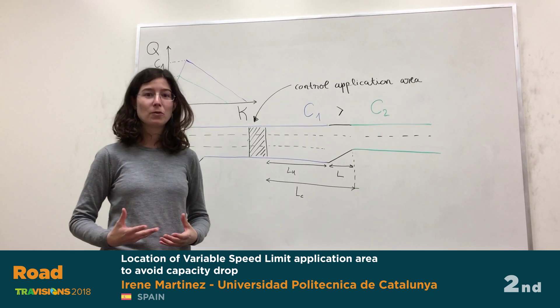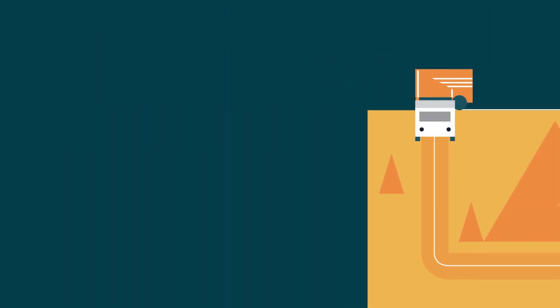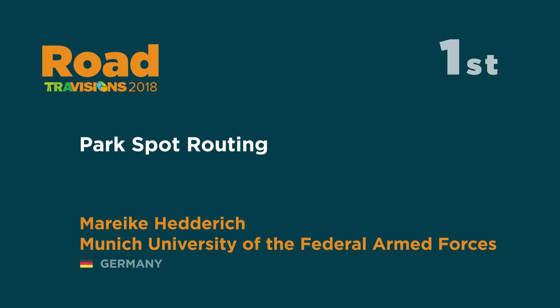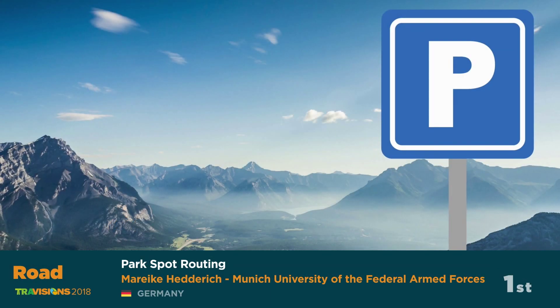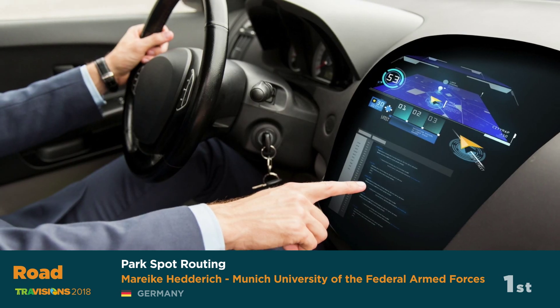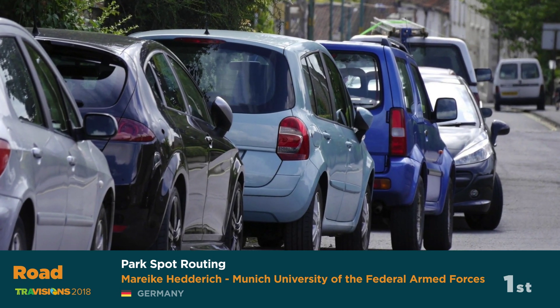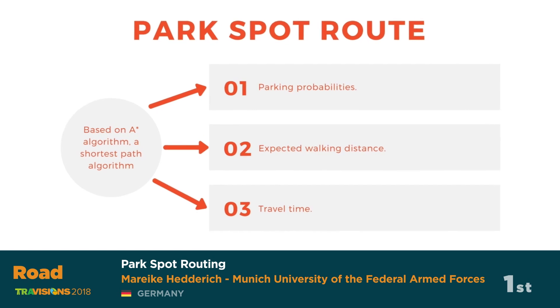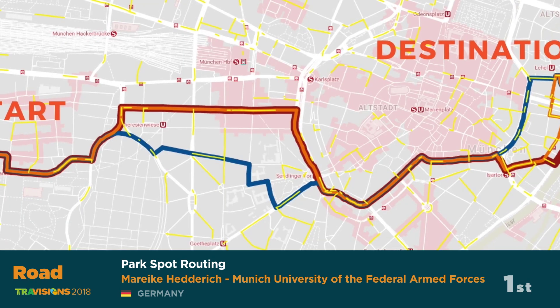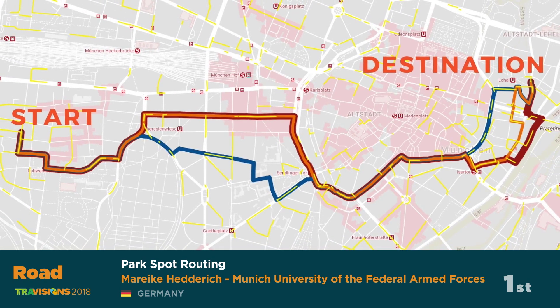First place for the road mode is 'Park Spot Routing' by Marijke Hederig from Munich University of the Federal Armed Forces, Germany. Major cities encounter traffic problems every day, and studies have shown that drivers looking for a parking spot have a large impact on urban traffic flows. This project focuses on an approach for parking spot routing in the city using on-street parking information. The result is a route through streets with high parking probabilities close to the destination, where drivers decide where to park their car.